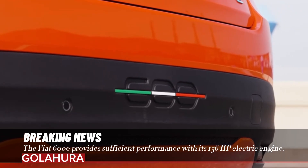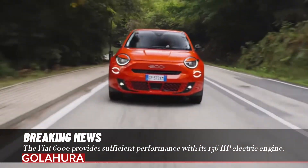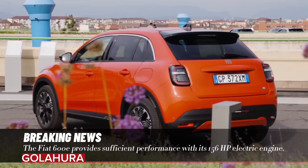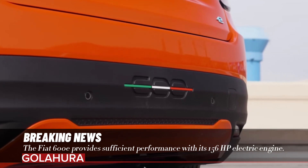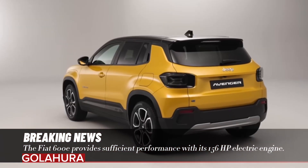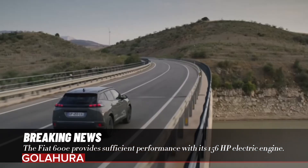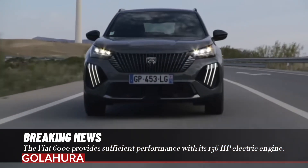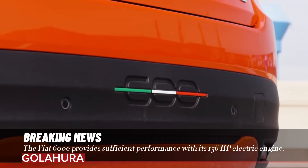After the Fiat 500 Series, which is known as the vehicle series that fully reflects the Italian spirit and is quite popular, the Fiat 600 Series comes with a very different design. The car, which offers technology, safety, comfort, and an electric vehicle experience, attracts attention with its compact design. The vehicle, which is stated to be compatible with City Life, can be purchased now with the 600 La Prima equipment level.